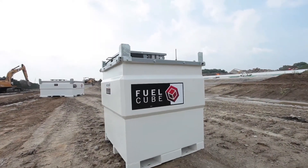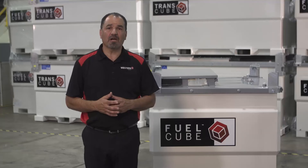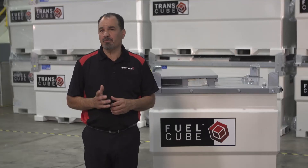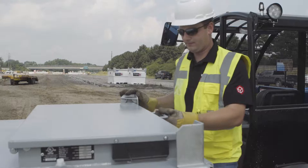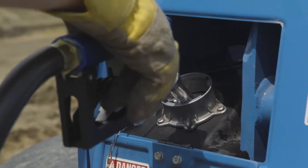The Fuel Cube is a range of compact and economical stationary fuel tanks designed for on-site fuel supply and fleet refueling. The Fuel Cube can connect to one diesel-powered piece of equipment and dispense fuel by pump at the same time.